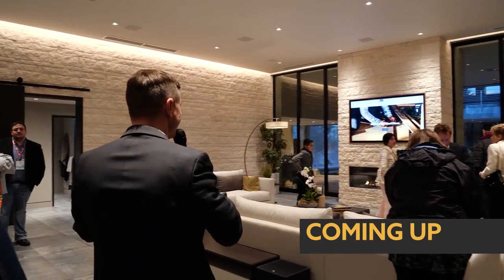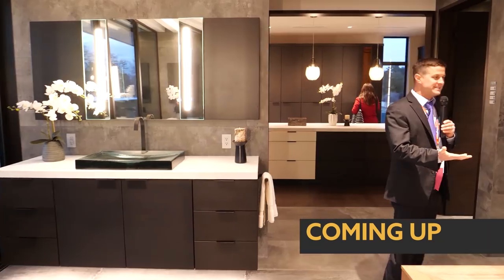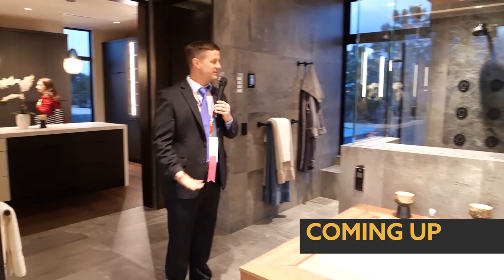We're at the International Builder Show. This is the new American Remodel home. Is this not the most amazing shower you've ever seen?